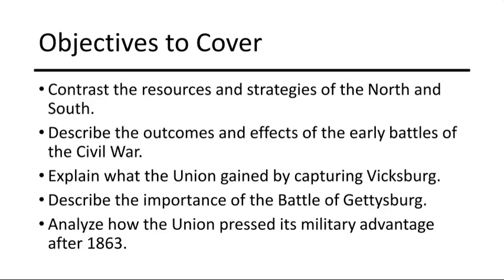After 1863, the Union capitalized on its advantages in industry, population, and leadership. Under generals like Ulysses S. Grant, they employed total war tactics, targeting the South's infrastructure and supply lines, weakening the Confederacy's ability to continue the fight.